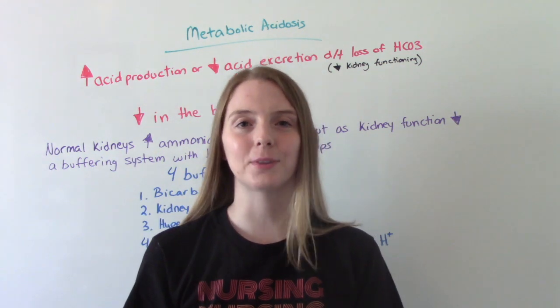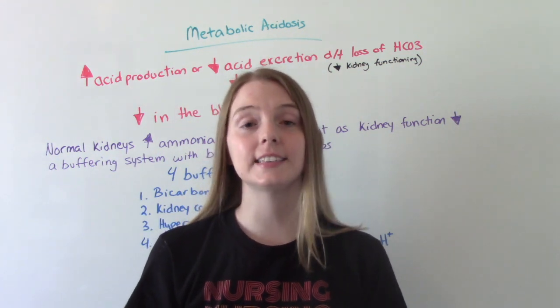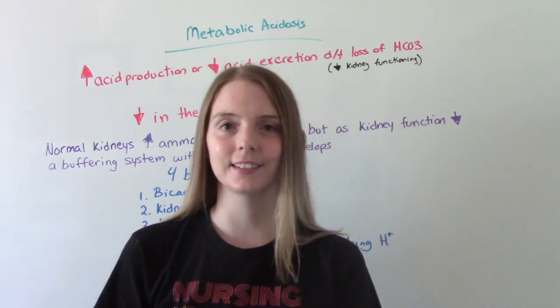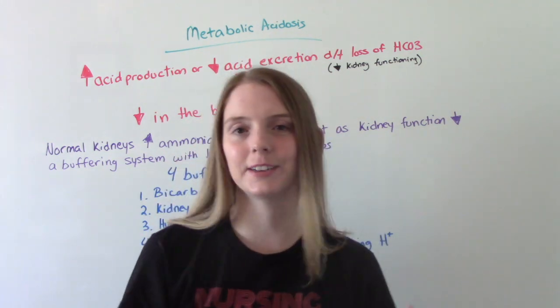Metabolic Acidosis. Hi everybody, I am the Nursing Prof and welcome to my channel. In today's video, we're going to be talking about metabolic acidosis. Let's get into it.